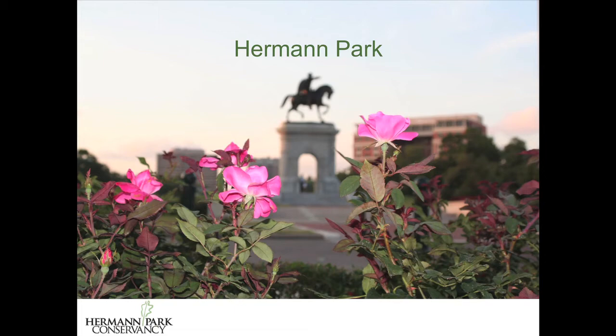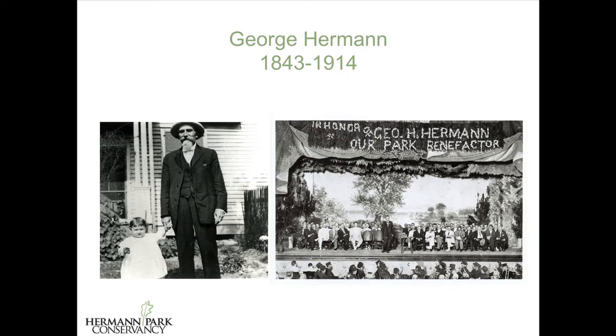Houston's park system and Herman Park began together. The first board of parks commissioners was created in 1910 and George Herman was a member of that board. He was a thrifty bachelor who'd made his money in timber and oil. Herman had made it known that he planned to leave 285 acres to the city for a park, so the city fathers had a chance to publicly thank him, seen with the magnificent floral proscenium on the right. And soon thereafter,